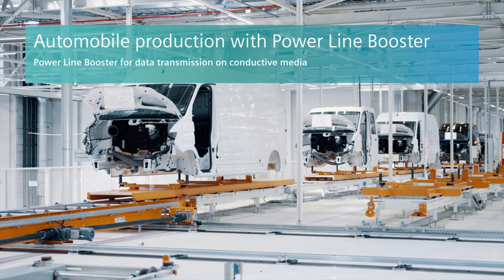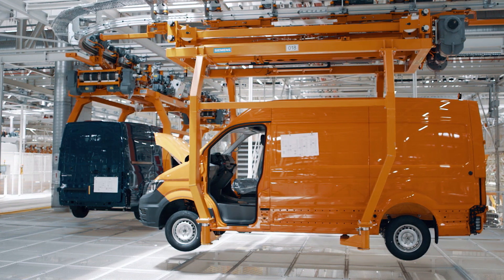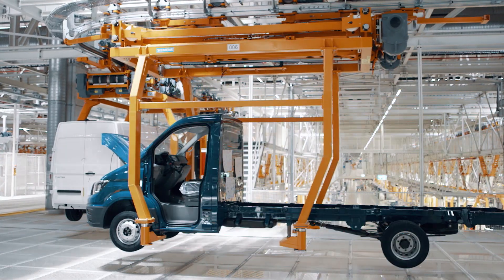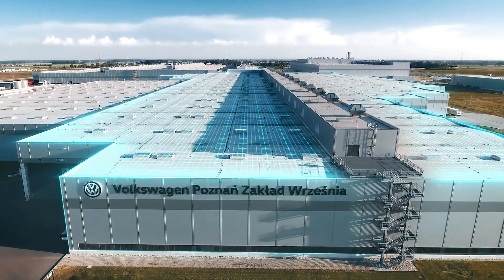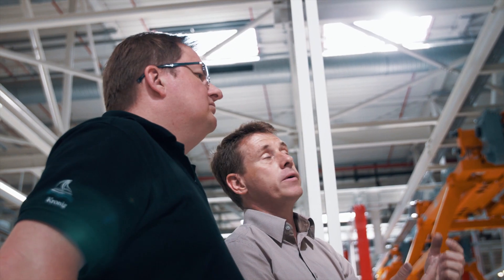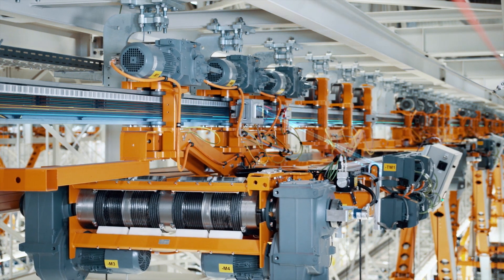The Volkswagen Crafter — one car, multiple variants — and this is how it is being created in Poland with all its facets. Siemens, as the general contractor, has been assigned to implement the conveyor systems in the final assembly.